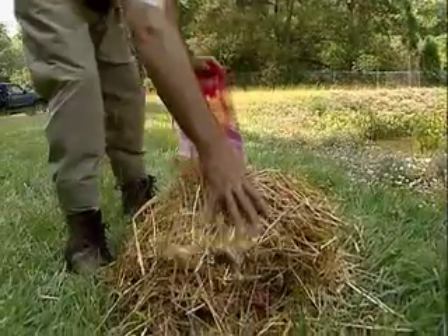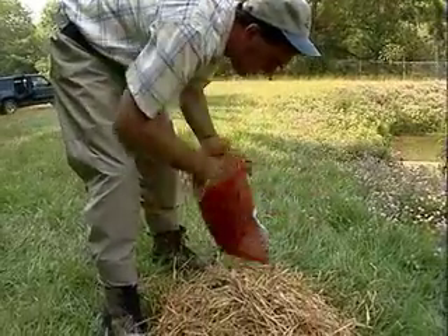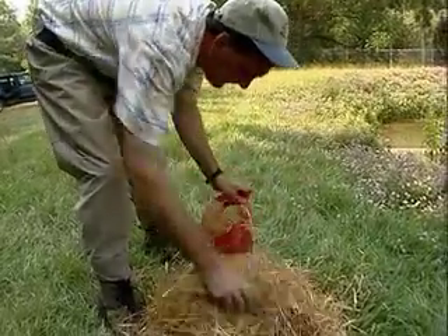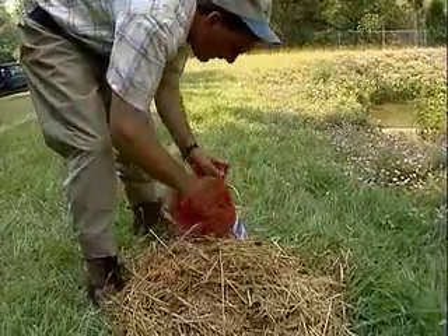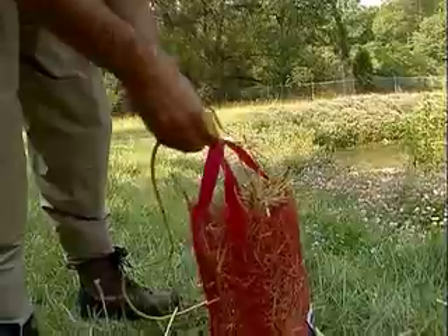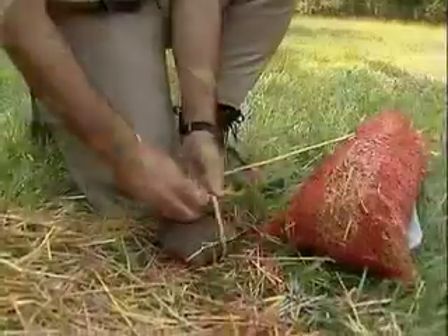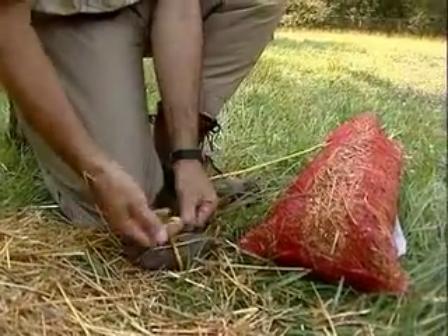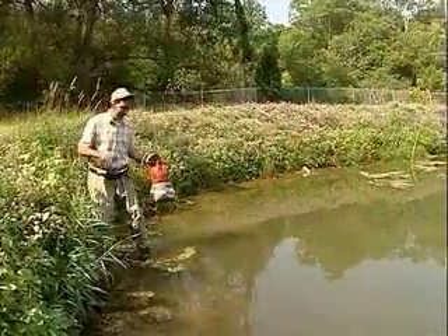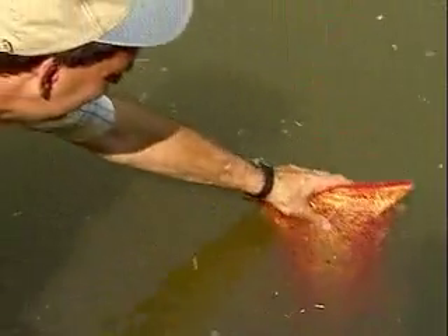A final biological alternative for specific control of filamentous algae is barley straw. Some pond owners claim remarkable control with barley straw, while others report no effect or even increased algae growth. Barley straw is a preventative measure that must be done months before the growing season to prevent algae growth. Approximately three to five bales of barley straw should be used per acre of pond area. The bales should be broken apart and submerged in bags, cages, or other containers that will allow water to move through the straw.